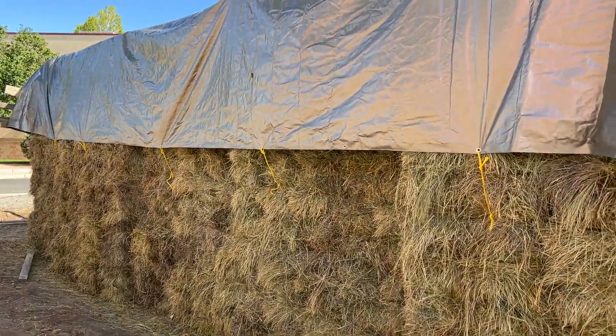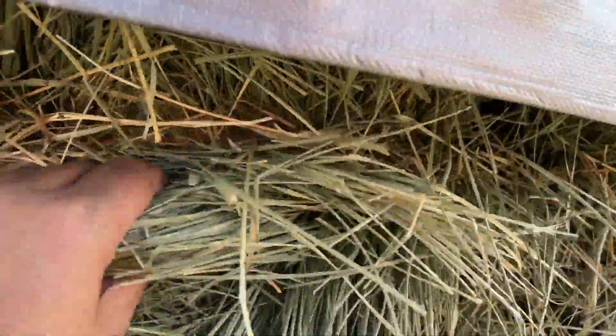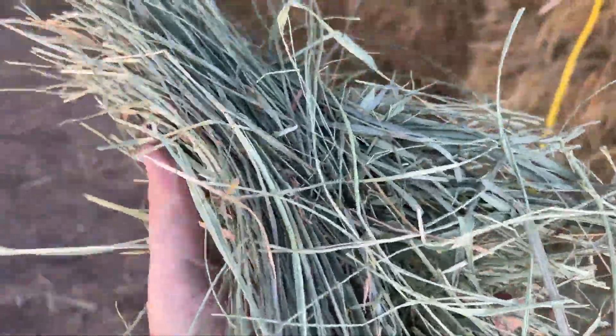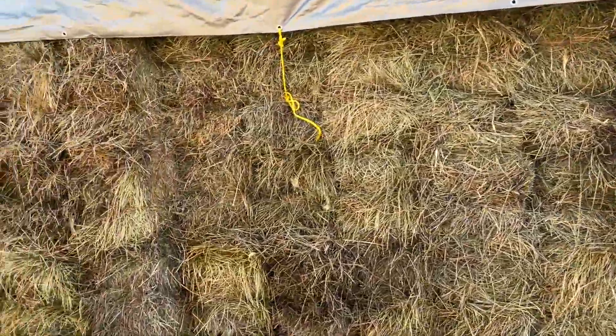So anyway, this is a grass alfalfa mix. He's had it tarped, and it looks pretty good. You can see on this end here, there's predominantly grass in these right here. Good, bright, clean grass on this stuff. But as you work your way towards the back, on these bales back here in the back, you're going to see we get into more of some alfalfa in some of these.